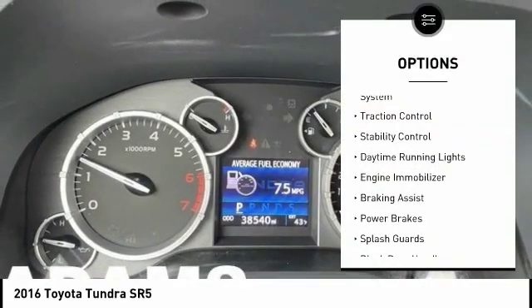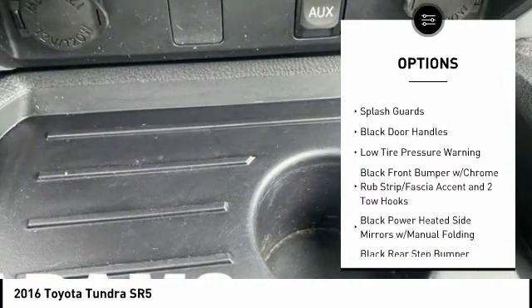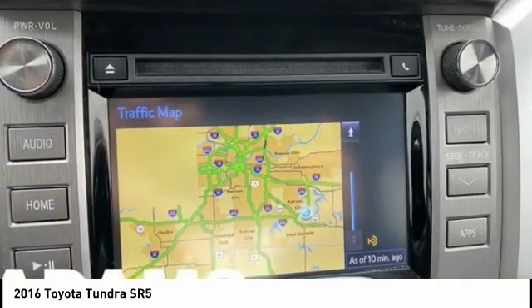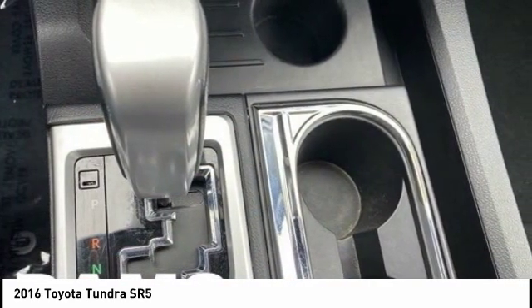Tire pressure monitoring system, traction control, stability control, daytime running lights, engine immobilizer, braking assist, power brakes, splash guards, black door handles, low tire pressure warning. Your new ride is just a phone call away.